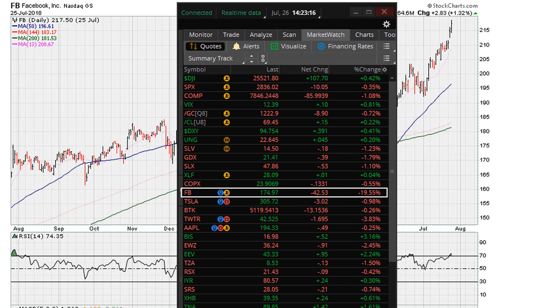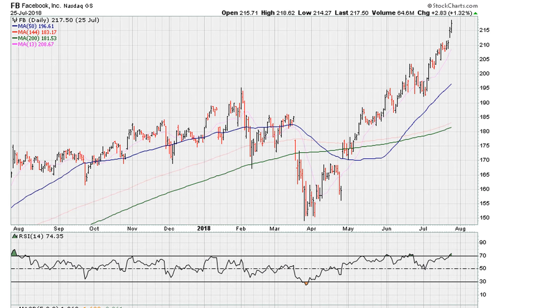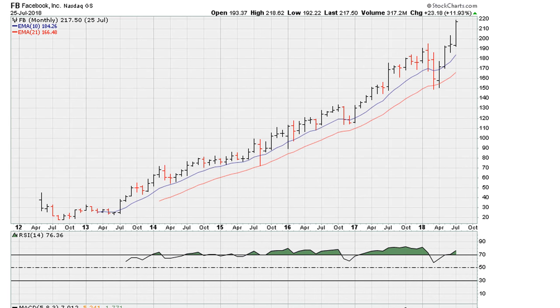Now take a look here — this is the close of yesterday and how the chart looked. This was an all-time daily closing high going into the close of yesterday. And if we take a look at this from a long-term monthly chart, this is how it looked at the end of yesterday.